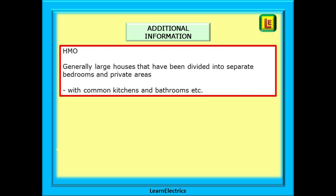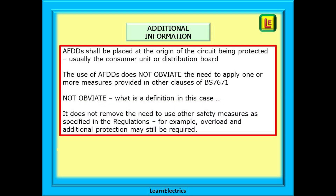HMOs, or houses in multiple occupation, are generally large houses that have been divided into separate bedrooms and private areas, with common kitchens and bathrooms, etc. Often housing several family units, the landlord has a duty to ensure that any electrical problem in one part of the building does not affect the safety of occupants in another part. The regulation also tells us that AFDDs shall be placed at the origin of the circuit being protected, and this is usually the Consumer Unit or Distribution Board.